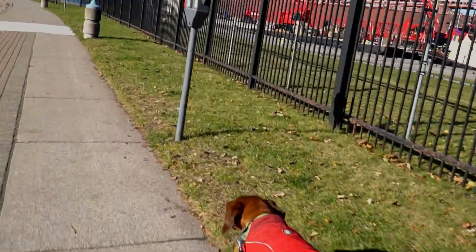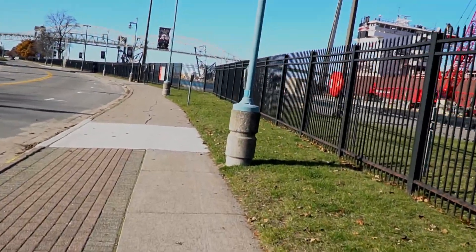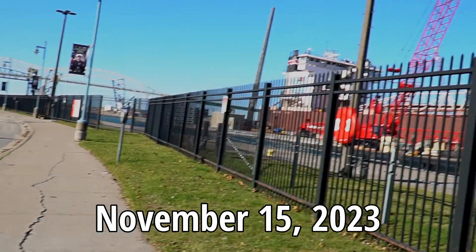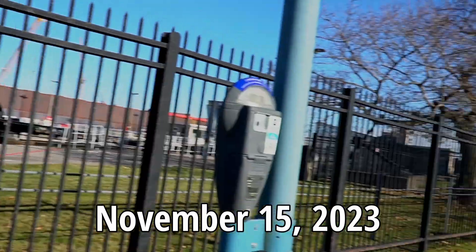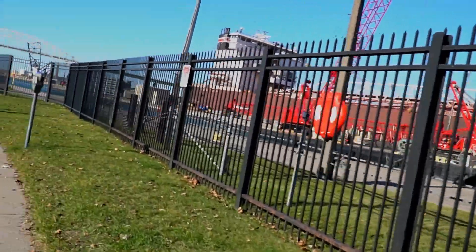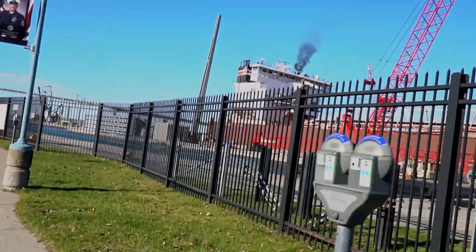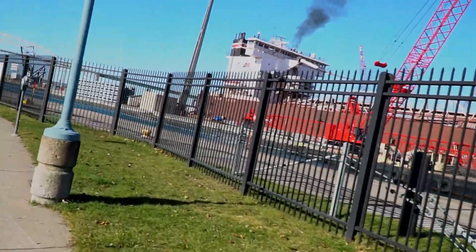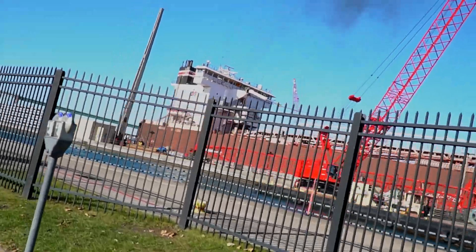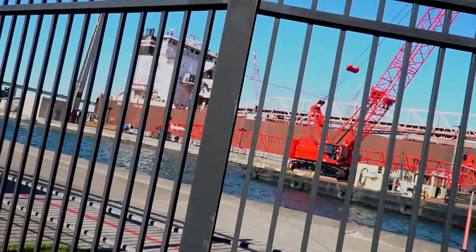Well, hello there — happy blue sky here in the sunny Soo! Would you look at that. As you probably saw in my little sweep there, we have a ship and it's a big one. We got ourselves the footer Indiana Harbor, and they are just about fully in the lock here — a little bit further to go, but yeah, they're pretty much there.